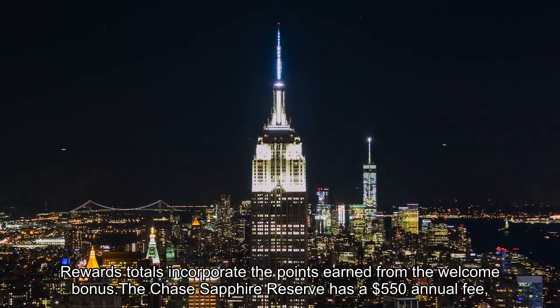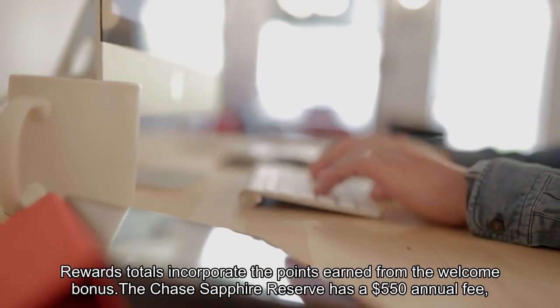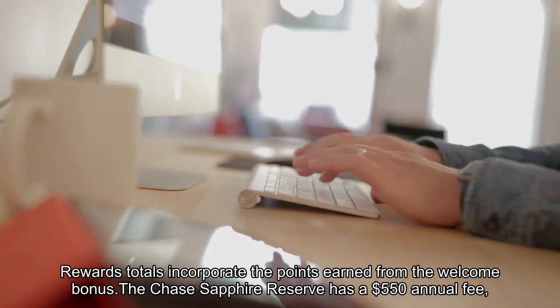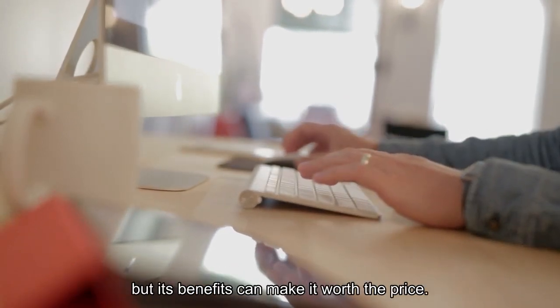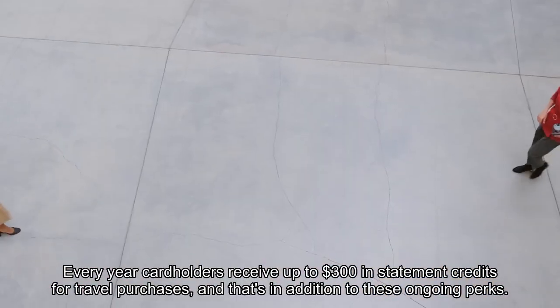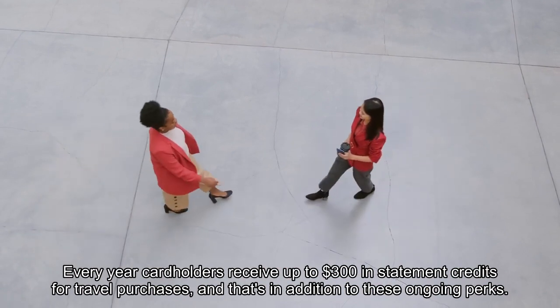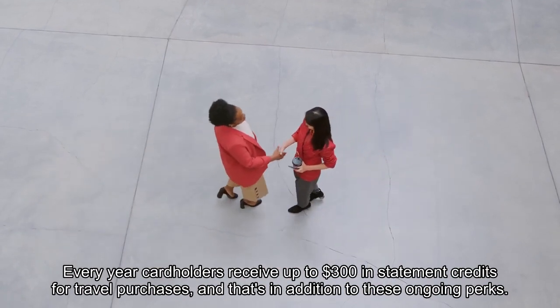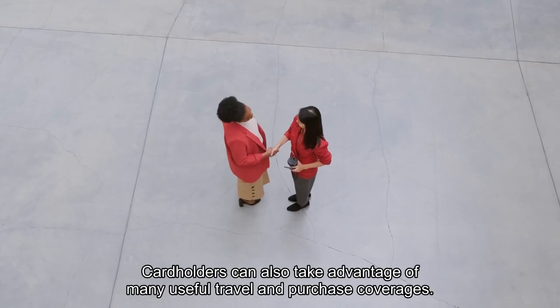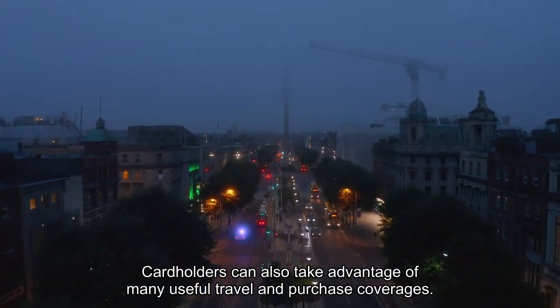The Chase Sapphire Reserve has a $550 annual fee, but its benefits can make it worth the price. Every year, cardholders receive up to $300 in statement credits for travel purchases, and that's in addition to ongoing perks. Cardholders can also take advantage of many useful travel and purchase coverages.